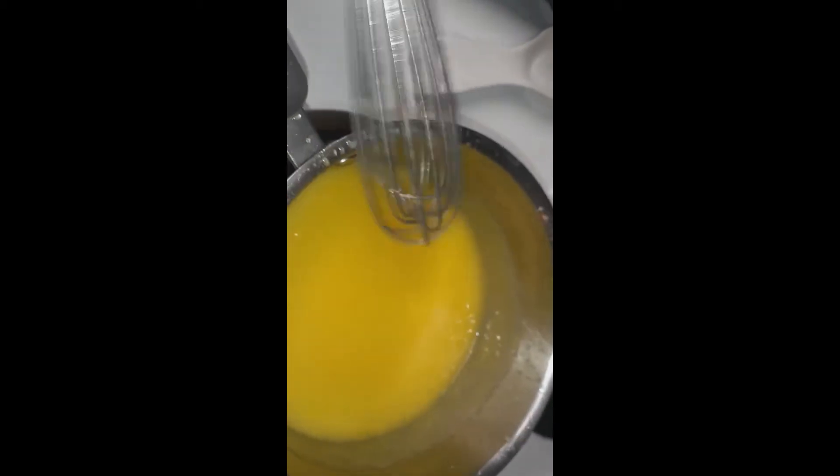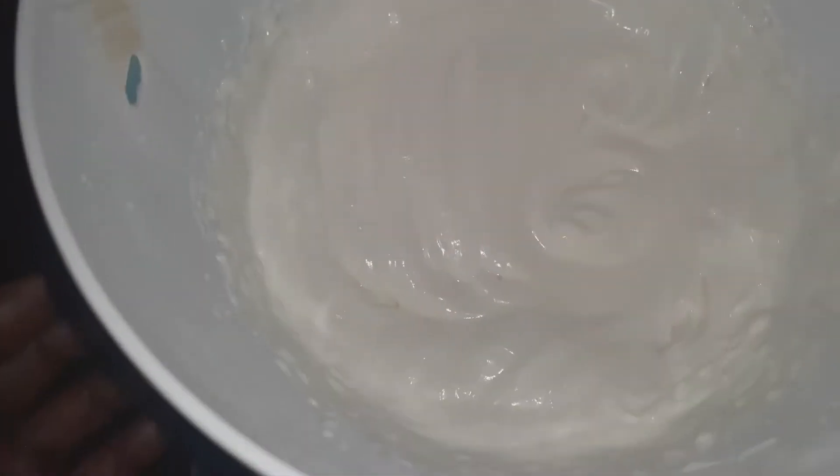The lemon curd has gotten really really thick, so I'm going to take it off the stove and let it cool. Now I'm getting ready to make my meringue topping. In the bowl I have two large egg whites, and I'm adding a half cup of sugar-free powdered sugar — the Swerve brand — along with a quarter teaspoon of cream of tartar. After mixing it a bit, I'll beat it with my blender until it forms stiff white peaks, then I'll add it to the top of the pie.